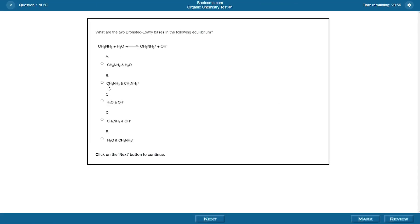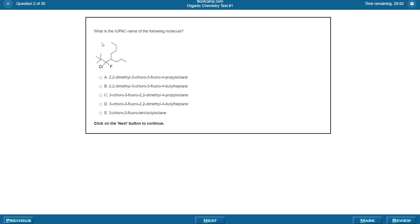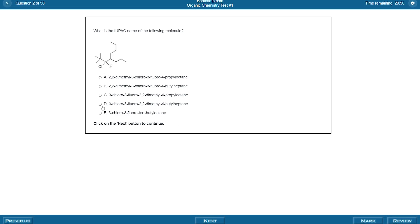Their practice questions are highly realistic in terms of question format, content length, and difficulty, and we thought they closely mirrored the real exam. Plus, they also provide more practice work than just about everybody else, with around 8,800 practice problems and 10 full-length tests, so it's a really strong program for practice-oriented learners.